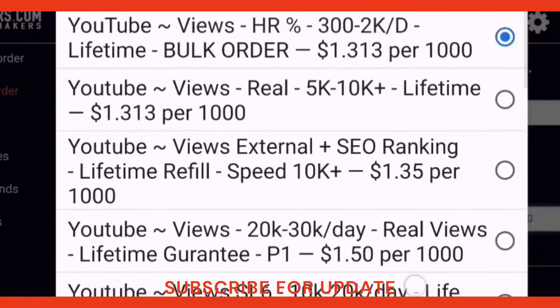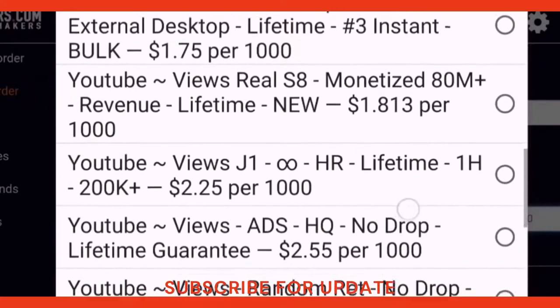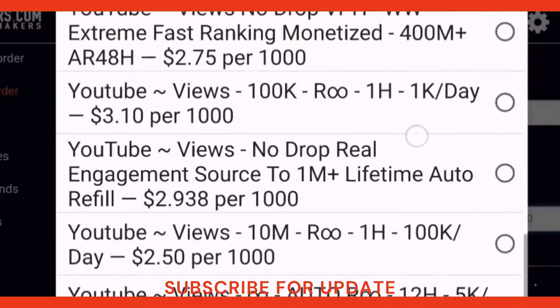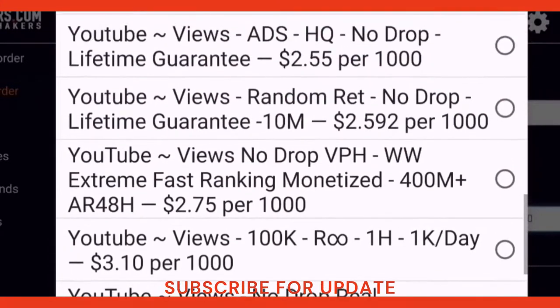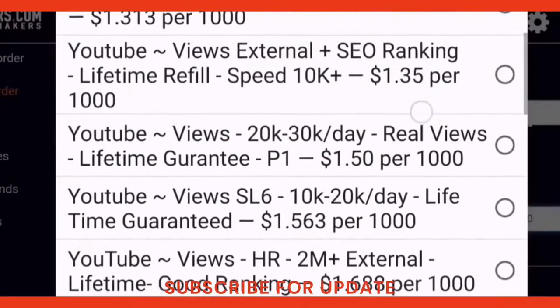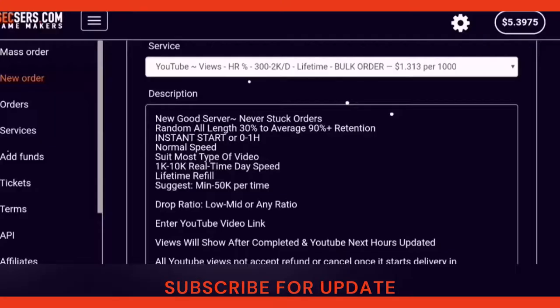Look at the other services — all of them are provided at cheap prices. I want to tell you a secret: did you know that most famous YouTubers come to this website to buy services from here to grow their channels quickly and in a short time? So grow your YouTube channels and earn passive income like other people do.